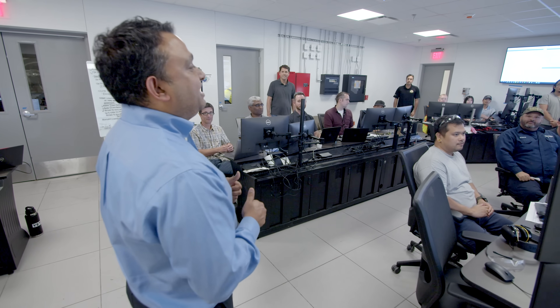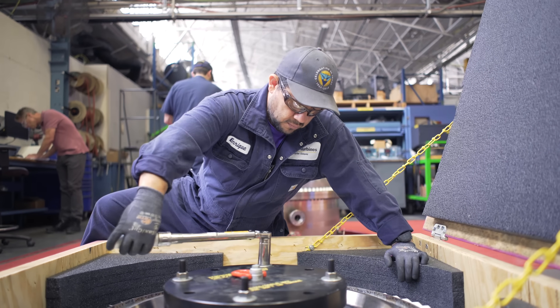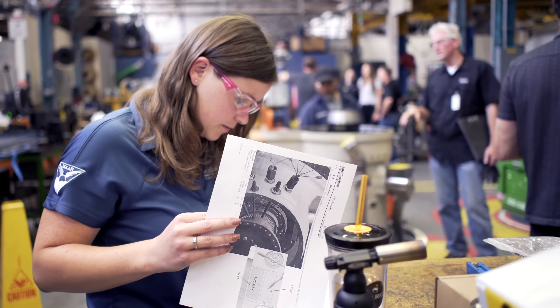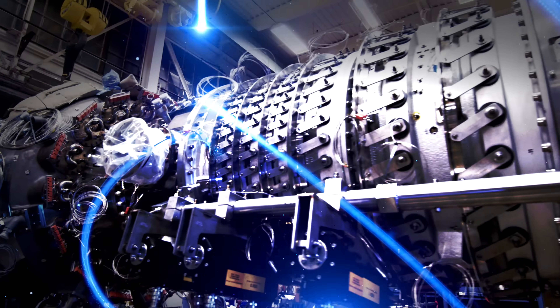Congratulations on the first successful Titan 350 test. I want to thank our Solar team and especially our customers for supporting us on this Titan 350 journey. It has taken hard work, dedication, commitment, and a true one-team Solar approach to make it a success. It really has produced an outstanding product and we're super excited to bring it to the market.